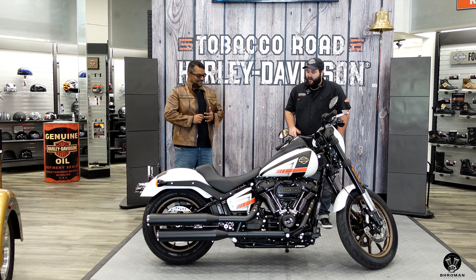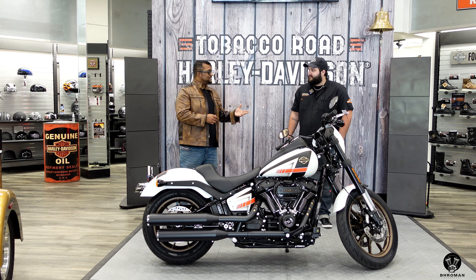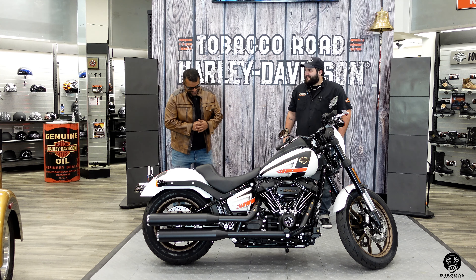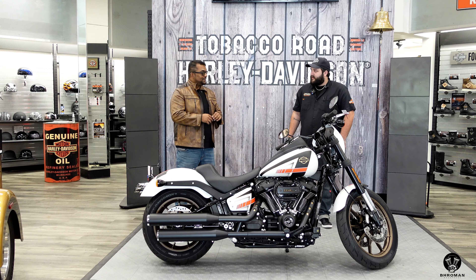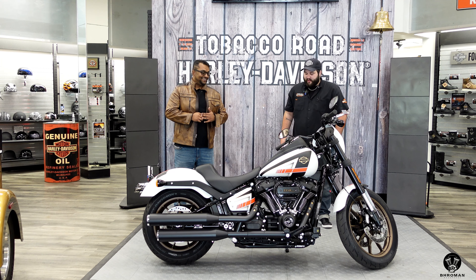These do not get as hot. The new motor is the 114 cubic inch, putting out 100 horses and 119 pound-feet of torque — and that's stock. I'm kind of scared to ask, but I'm assuming you can go higher if you wanted to with different stage kits?